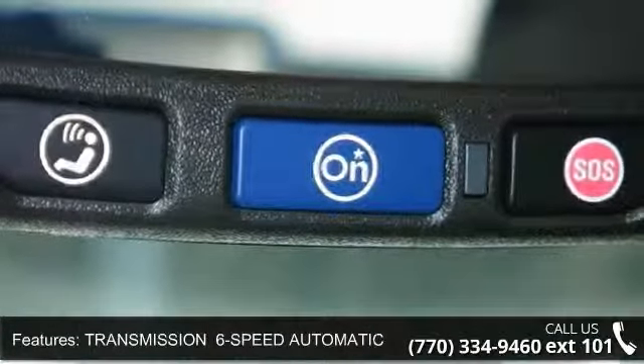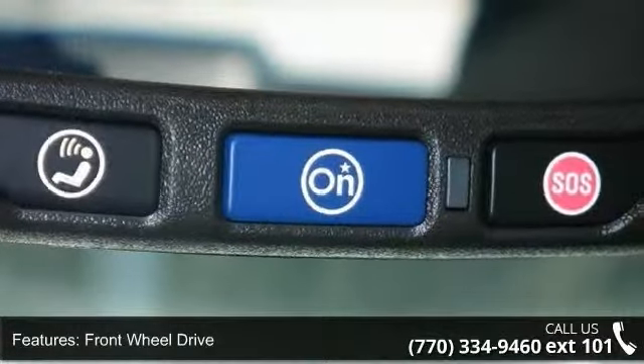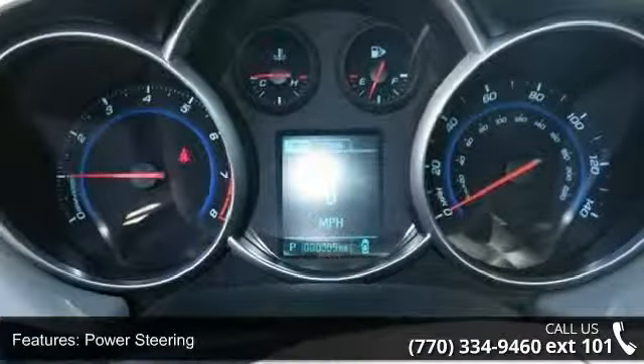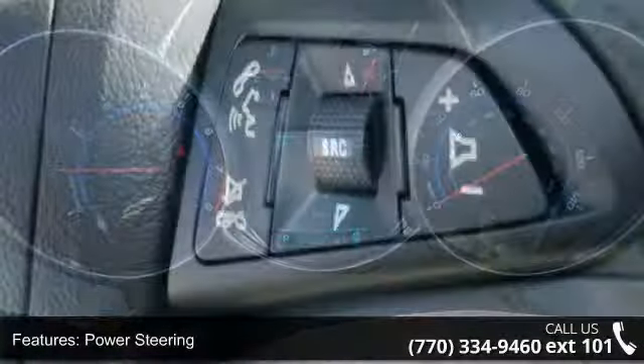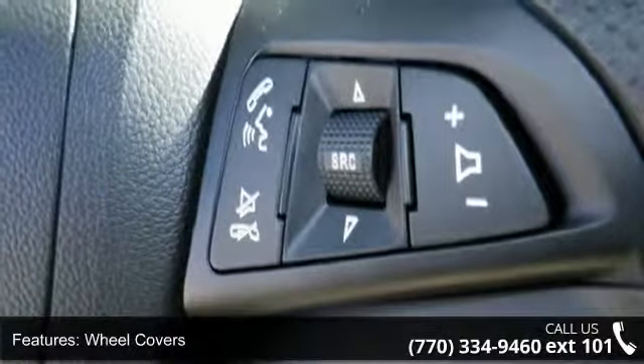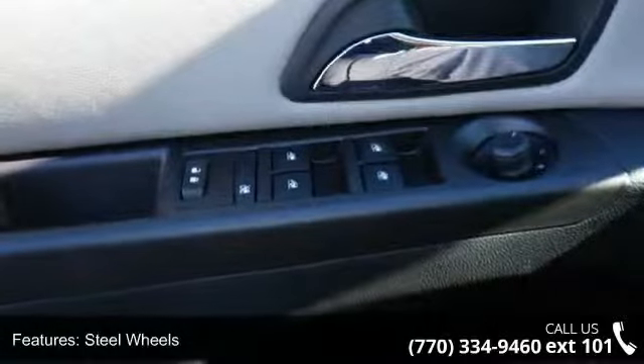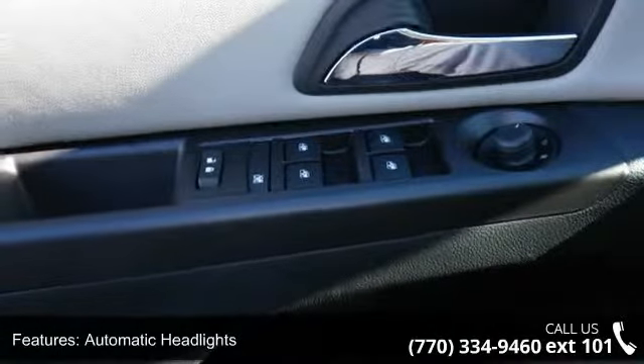Enjoy these notable features: black granite metallic exterior, 6-speed automatic electronically controlled transmission with overdrive, front-wheel drive, power steering, wheel covers, steel wheels, automatic headlights, MP3 player, Bluetooth connection and auxiliary audio input.